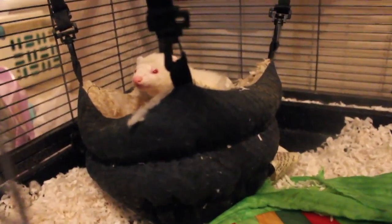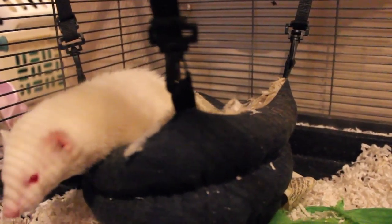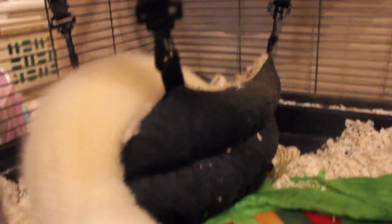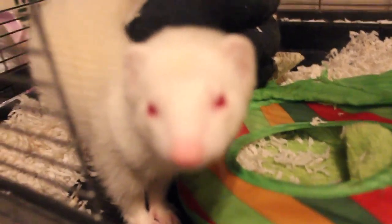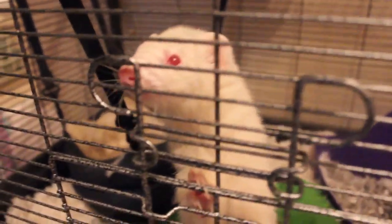I'm pretty sure you guys remember these guys. We actually have two now. You remember the albino ferret? This is actually the albino ferret — her name is Delilah. We actually have another one in there, a male. They're both neutered. Your mom's not home, so you can't come out. You can see how big she's gotten since the last time you guys saw her — she is a fat girl. And there he is, this is actually the male.